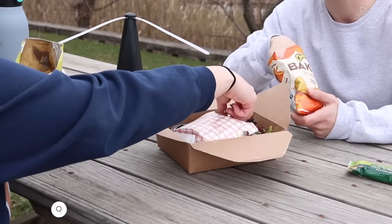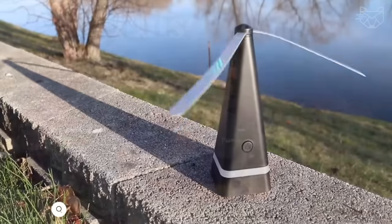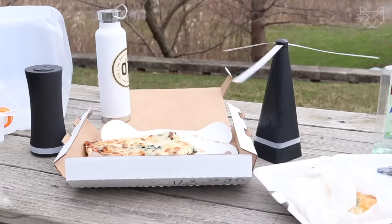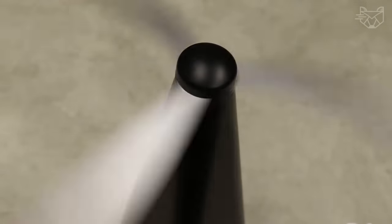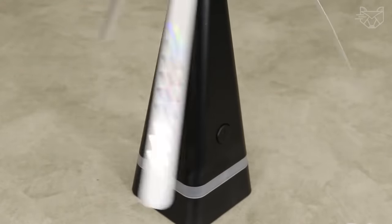Do insects irritate you when you're vacationing outdoors? With Treva's new TrevaFan with holographic blades and without chemicals, this is no longer a problem. Thanks to this device, you will drive away annoying insects from your airspace for a long time, both indoors and outdoors. The holographic pattern on the blades refracts light as they rotate, creating an unnatural environment that flies, mosquitoes, and bugs simply refuse to come close to.